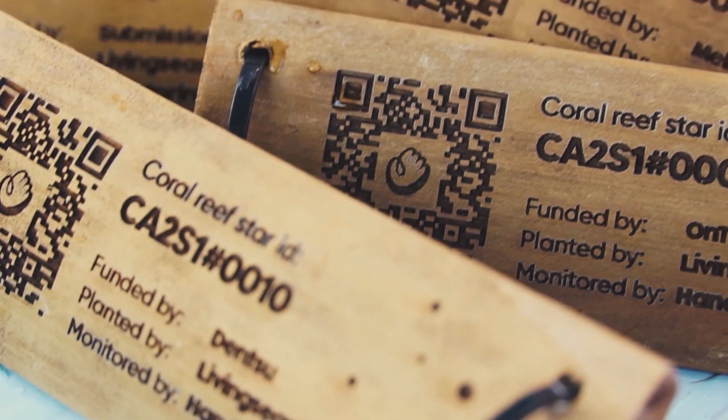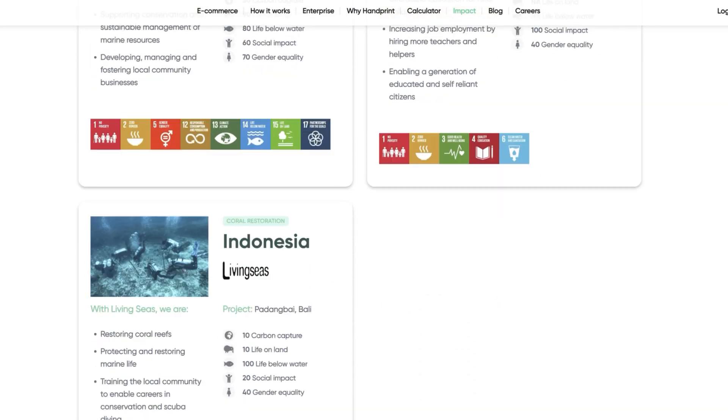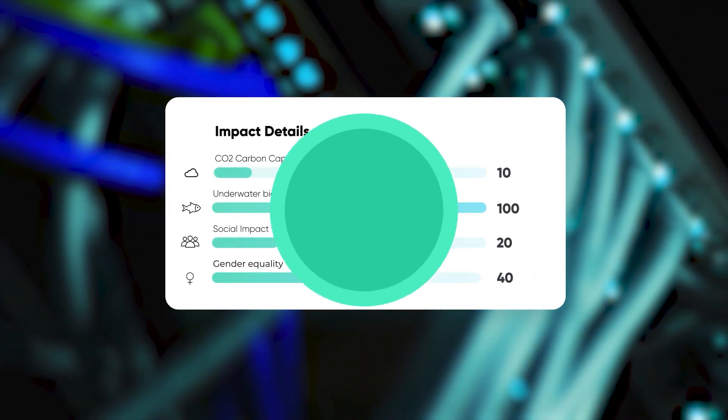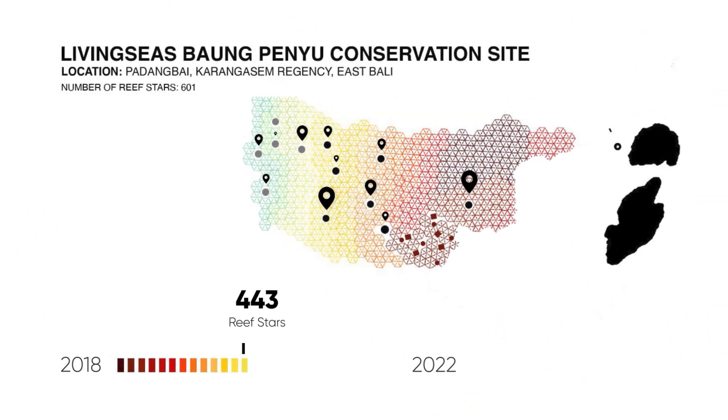At Handprint, we have a data and impact team that quantifies everything about the project and how relevant the project is to the United Nations Sustainable Development Goals. Our system allocates ownership to every unit of impact — in this case, it's a reef star — and then we monitor this impact over time.